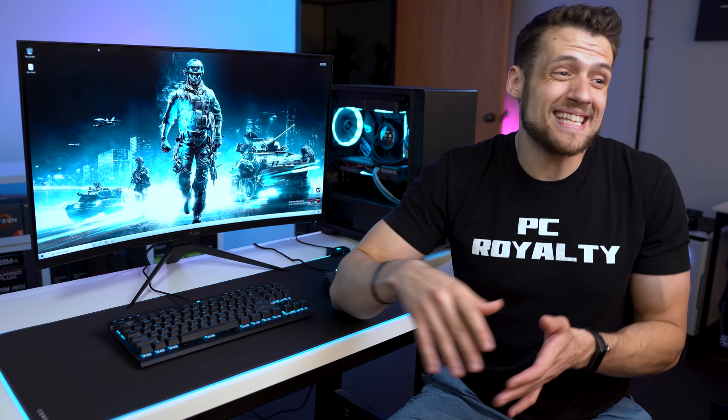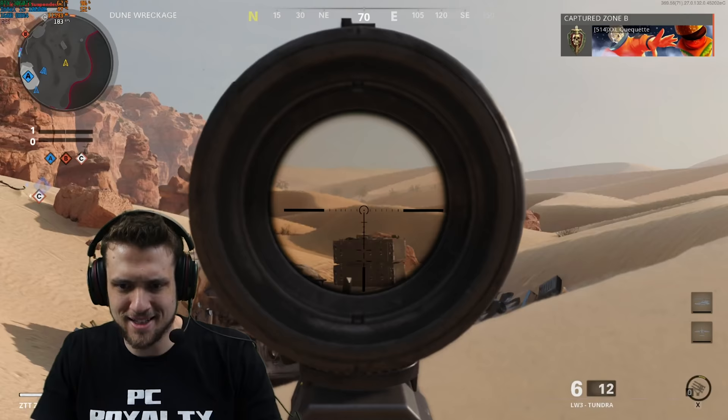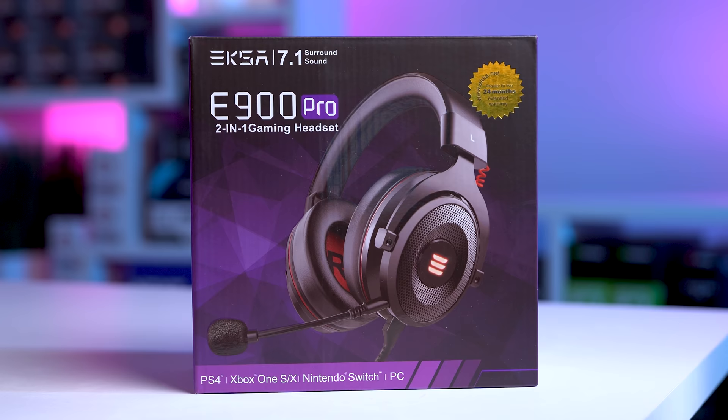In terms of gaming performance, the 7.1 surround audio is very impressive for the cheap $45 price tag. The audio quality is definitely competing with way more expensive gaming headsets and it has a fun punchy bass to it, which is what I definitely prefer for the games that I play like Call of Duty. In terms of microphone quality, I'll let you be the judge of that. Big thanks to EXA for sending this one out — this was a sponsored segment just as an FYI.